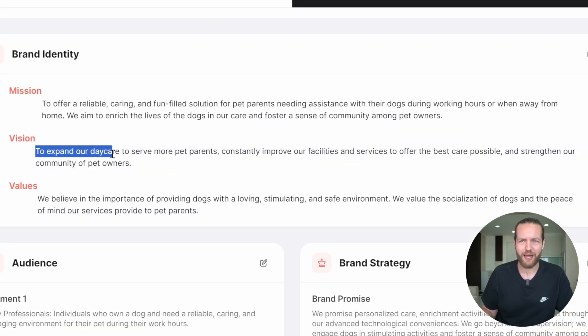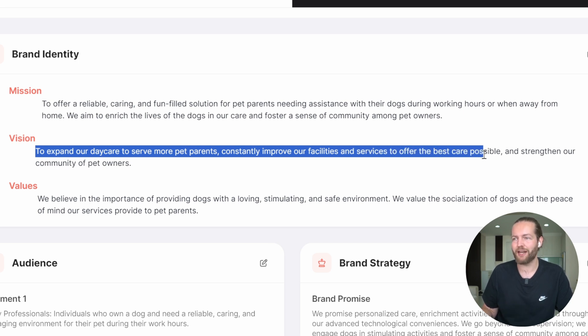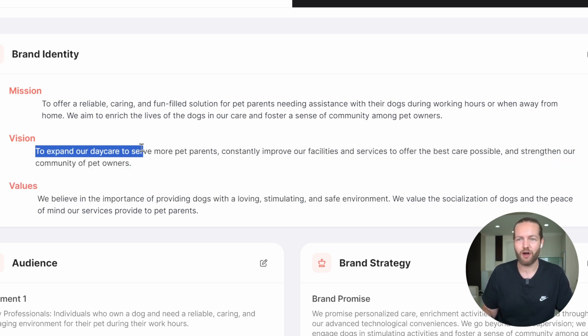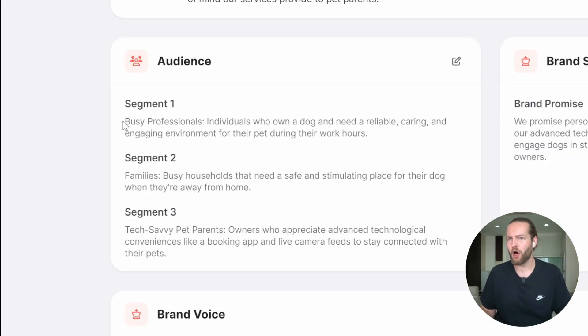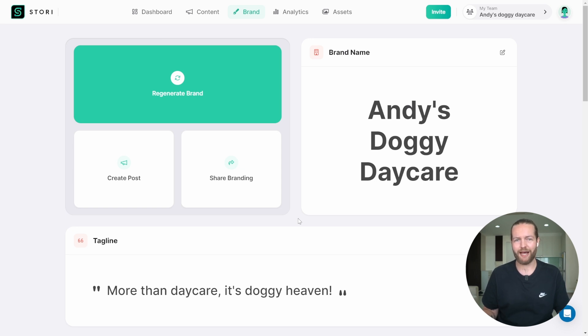The vision is to expand our daycare to serve more pet parents, constantly improve our facilities and services to offer the best care possible, and strengthen our community of pet owners. This AI almost made a perfect vision right away — something that some businesses don't even have. There are also three audience segments: busy professionals, families, and tech-savvy parents, plus a brand strategy. I'm pretty impressed right off the bat.